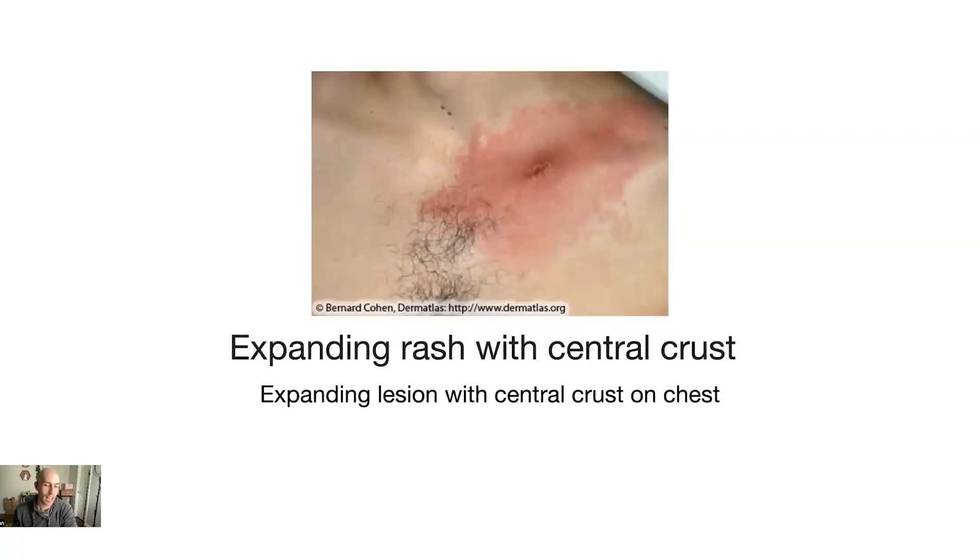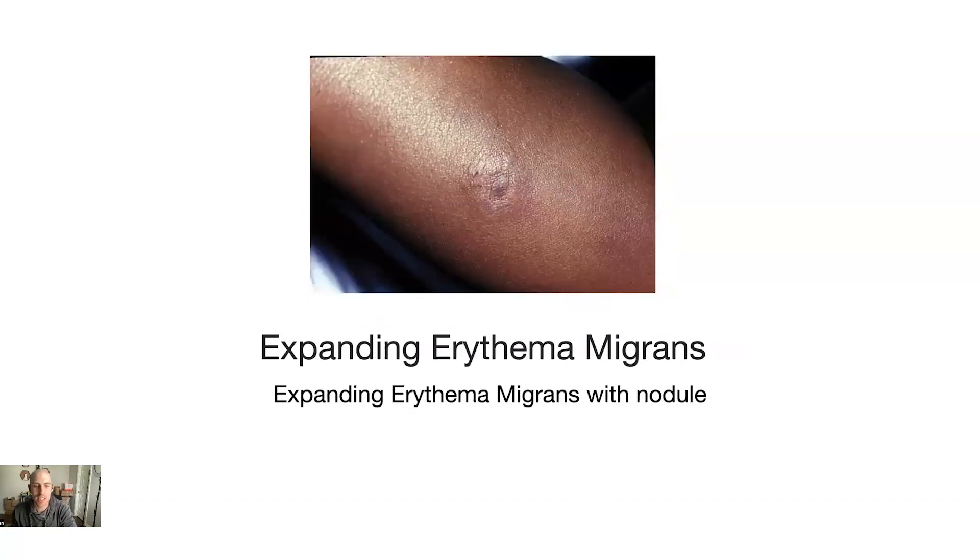This one is also a Lyme disease rash — an expanding rash with a central crust on the chest, with that expanding lesion and a crust in the middle. Next is an expanding erythema migrans rash that has a nodule in the middle — a little raised bump right in the center. It's very interesting and makes it look different, so you may not recognize it as Lyme disease at first.